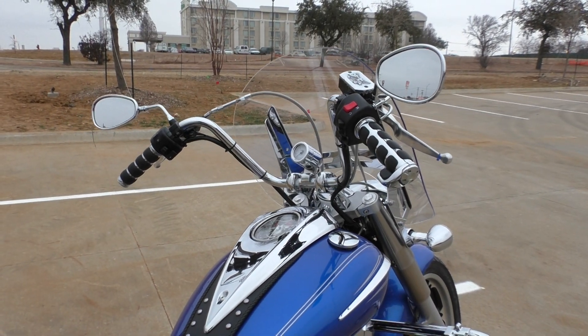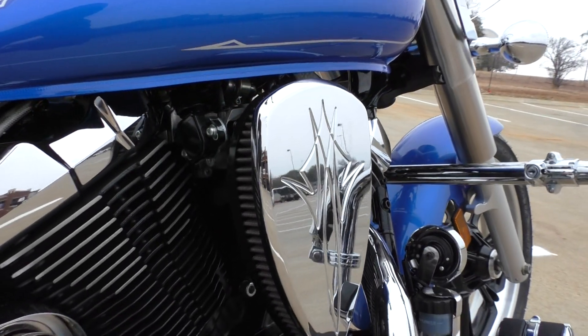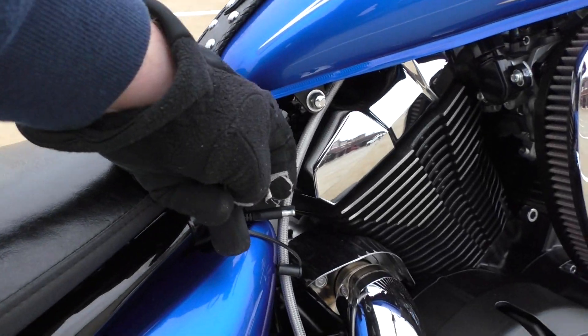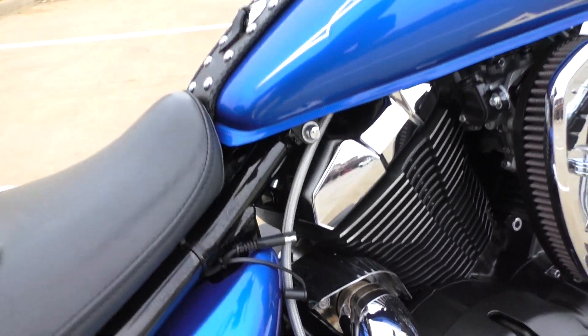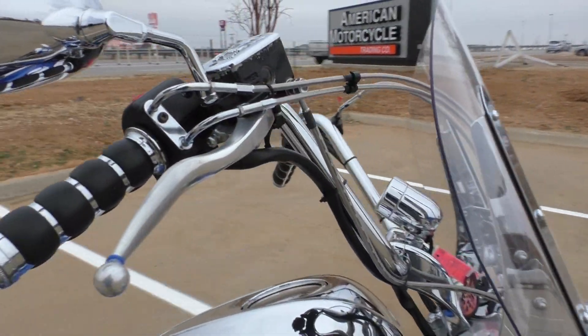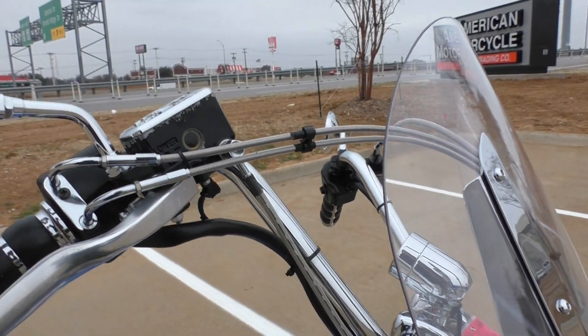The bike's real comfortable to ride, nice seating position. We got the upgraded heavy breather to match that exhaust. We installed a battery tender pigtail, and it does have the stainless steel braided clutch line and the matching braided brake line and clutch cables.